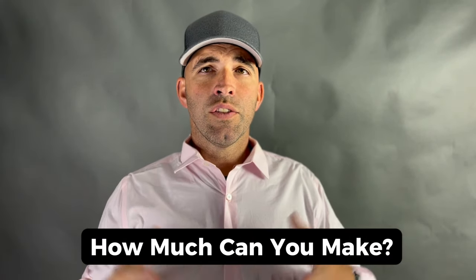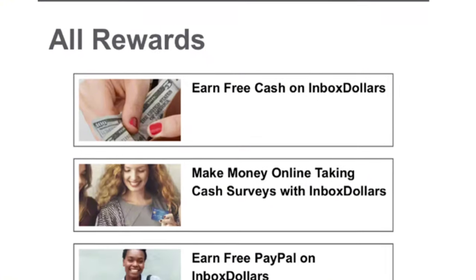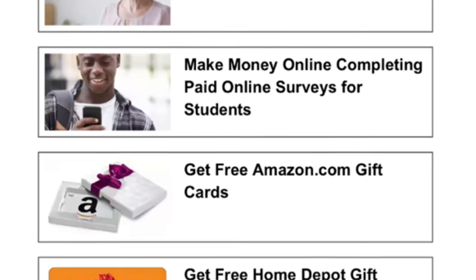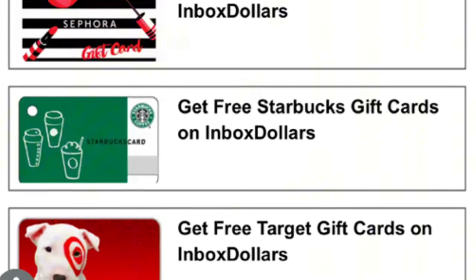How much can you make with InboxDollars? The amount you earn will depend on various factors including the time and effort you put into completing activities, the availability of surveys and offers, and your demographic information. While it may not replace a full-time job, many users report earning a decent amount of extra cash each month.